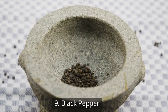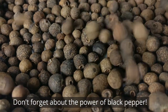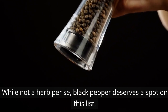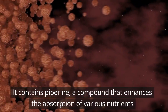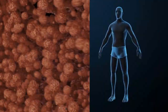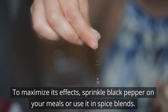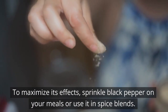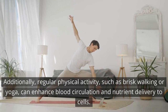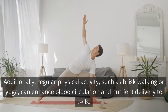9. Black pepper. Don't forget about the power of black pepper. While not a herb per se, black pepper deserves a spot on this list. It contains piperine, a compound that enhances the absorption of various nutrients, including those beneficial for weight loss. To maximize its effects, sprinkle black pepper on your meals or use it in spice blends. Additionally, regular physical activity such as brisk walking or yoga can enhance blood circulation and nutrient delivery to cells.